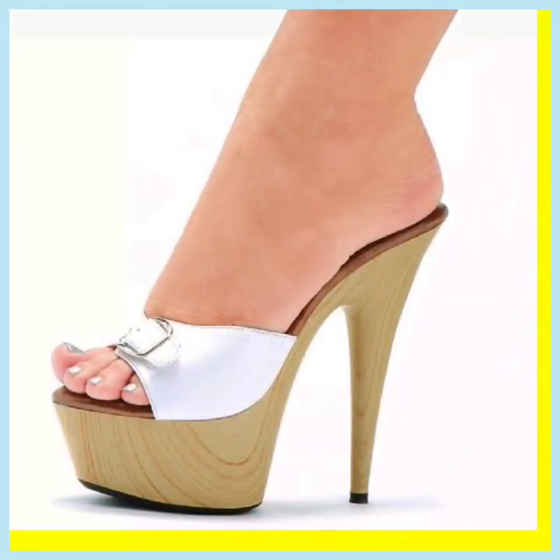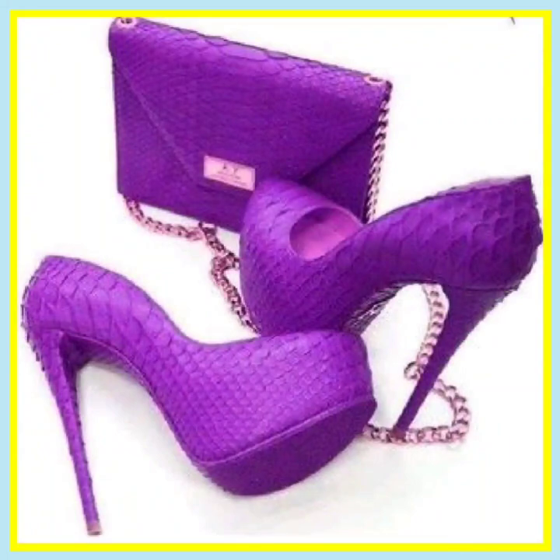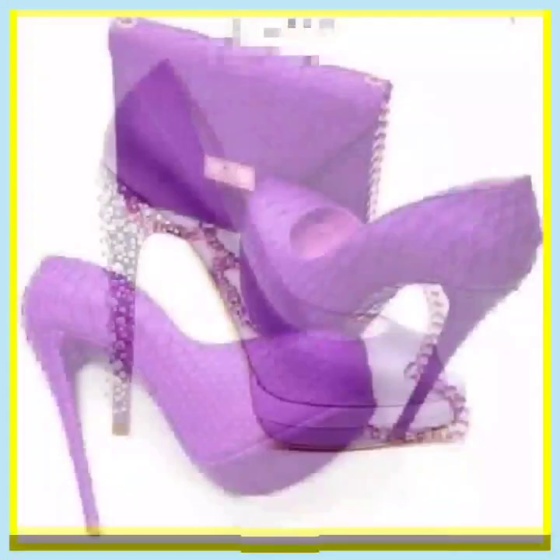If you're a high heel lover, on this platform you'll find every kind of heel in really beautiful designs, different designs, and different color combinations. Do check them out and comment below which type of video you want to see next.